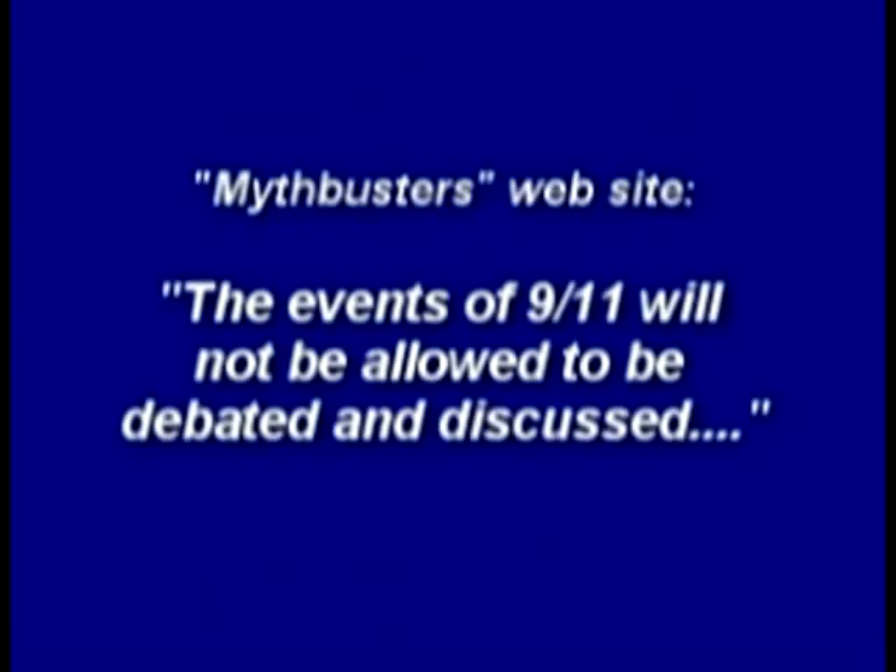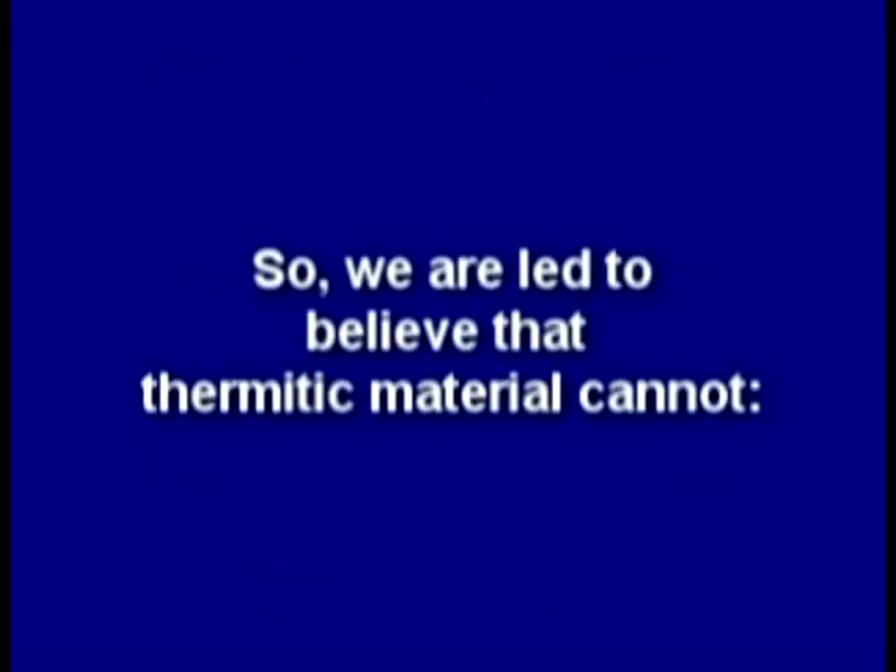Mythbusters said the events of 9/11 will not be allowed to be debated and discussed, and they barely managed to melt through the roof of a car with half a ton of thermite. Debunking websites say thermite would also need to cut sideways — not an easy feat, as it's a powder that burns chaotically. So we are led to believe that thermitic material cannot melt steel, cut steel horizontally or vertically, and would take massive amounts to do any real damage.